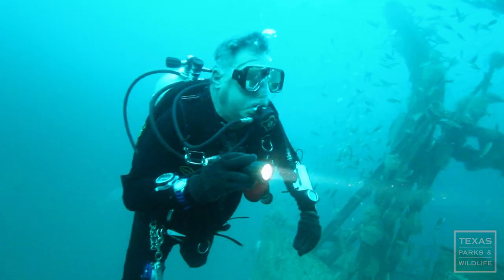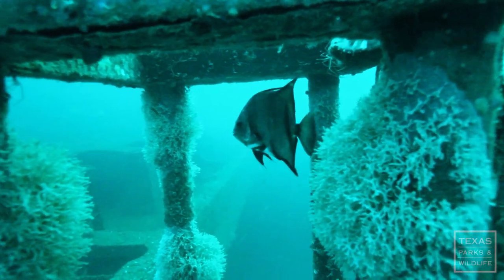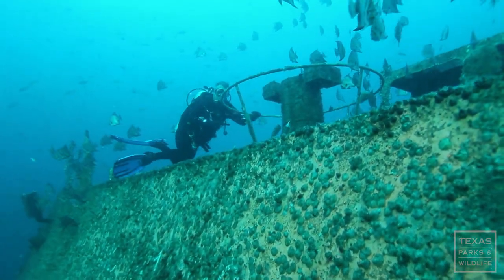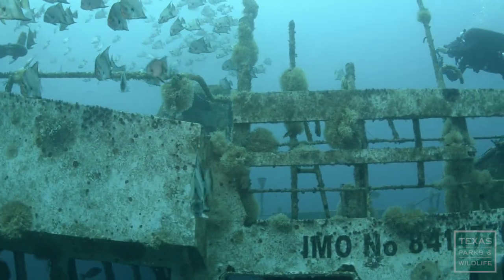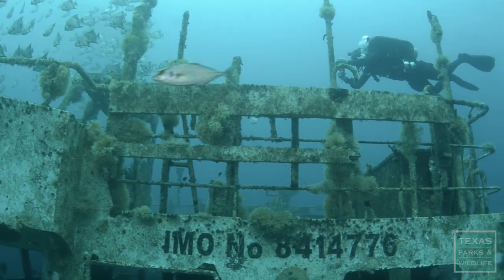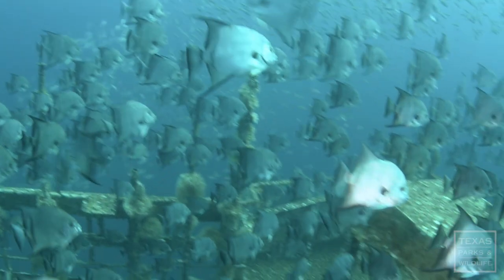It only takes a few months to get a significant amount of marine growth. We did a lot of pre-survey work before the ship was reefed — found a couple of sharks and not much of anything else. No red snapper, no other reef species. And now it's just teeming with marine life.